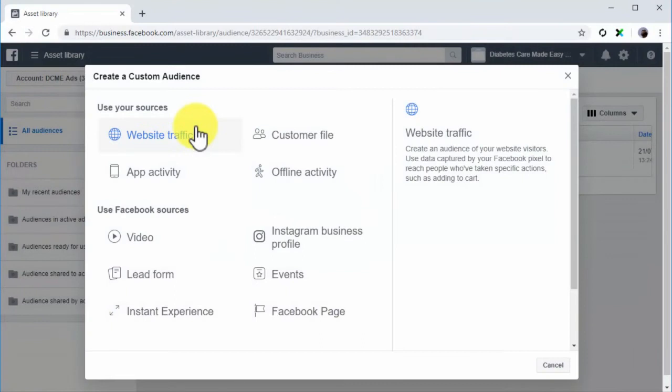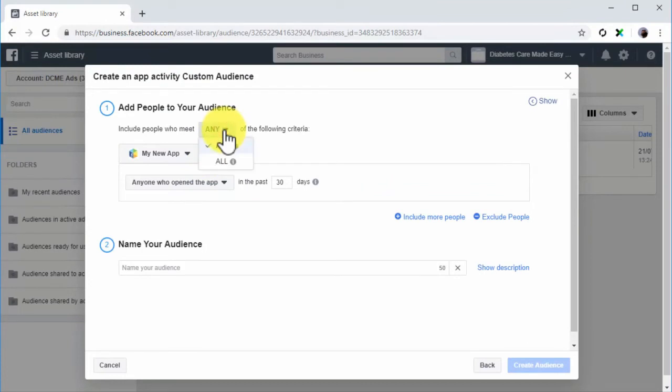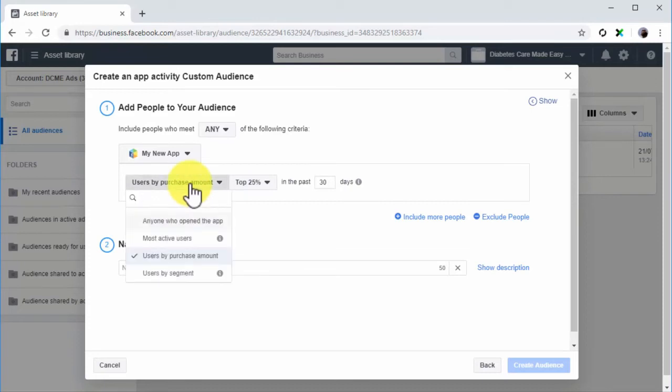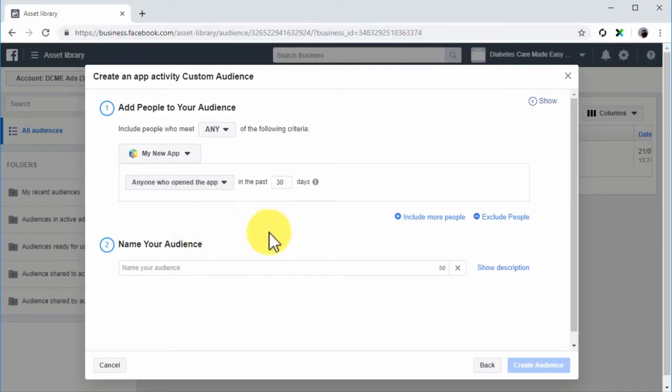App Activity: To create a custom audience from App Activity, select App Activity from this menu. Select an inclusion criteria, then select the app from where you want to get users for your custom audience. Select your criteria — you can select anyone who opened the app and the number of days since they last opened it, most active users by percentile, users by purchase amount and top purchasers by percentile, or users by segment. Note: to select users by segment, you will need to define segments in Facebook Analytics first. Include or exclude more criteria, then enter the name of this new audience and click Create Audience.